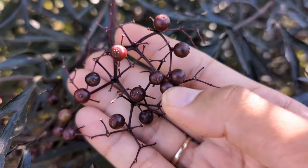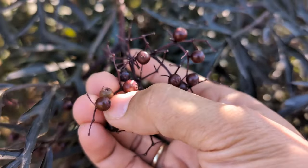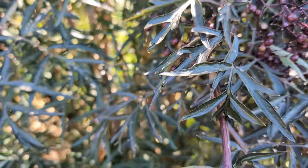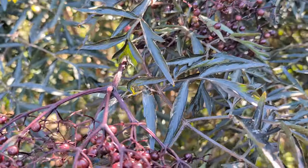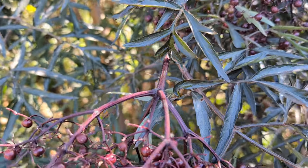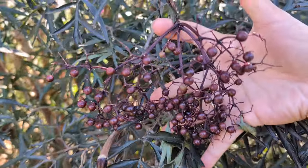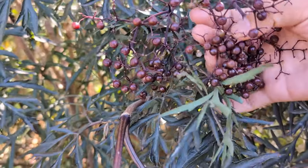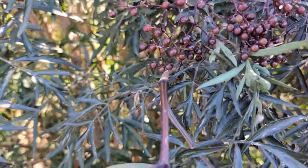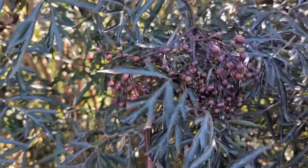The ripened ones look like a kind of deep burgundy color like this, and you can see this one is still green. For the other variety, the green ones are poisonous if they are still green, and the stem as well. So I think it could be like that for the black snake elderberries as well. We'll try to pick the green ones off when we make the cordial, but I think if only a few mix in there, I don't think that hurts as much.